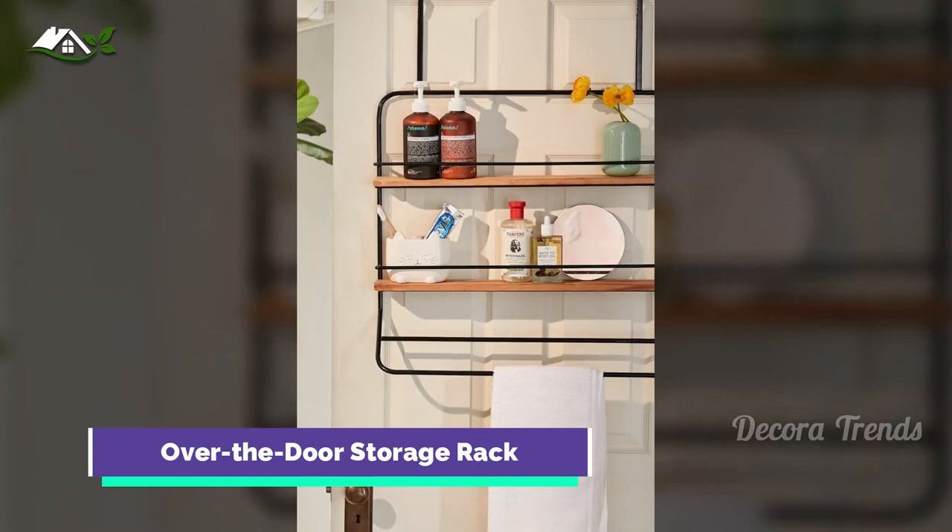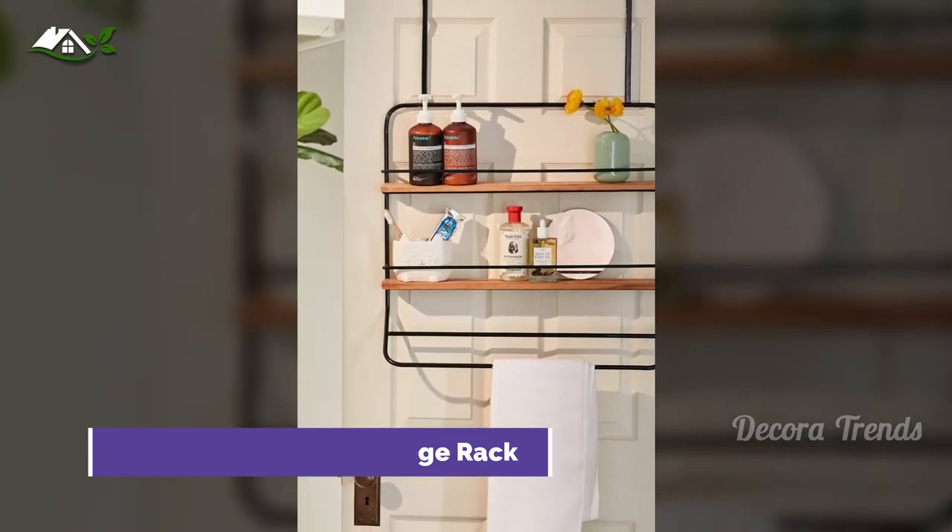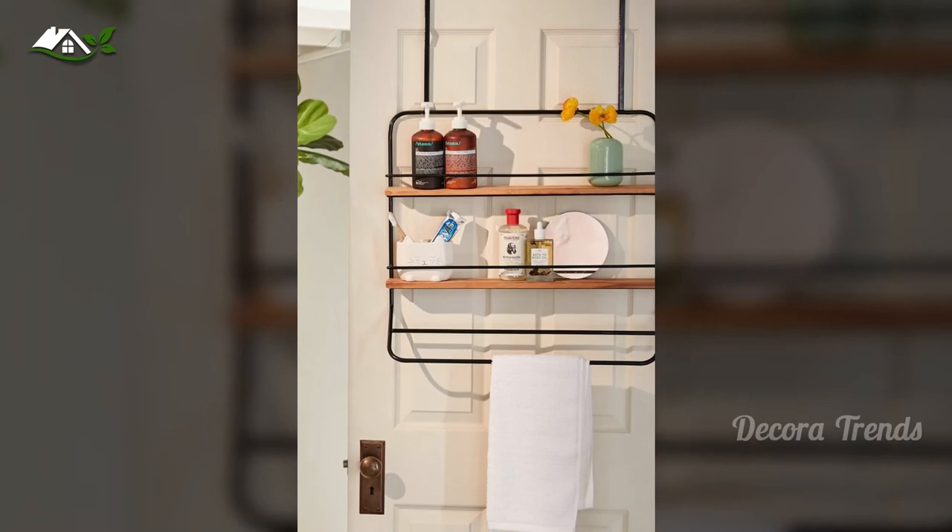Short on wall space? Hang this chic storage system, which holds towels and toiletries, on the inside of your bathroom door.